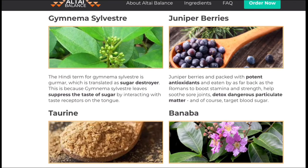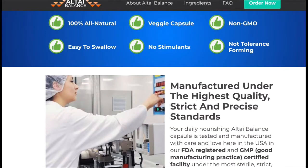This product is completely safe to use and it's processed under strict, sterile, and precise standards. Altai Balance capsules are non-GMO and they are not habit-forming. Altai Balance has been tested and approved by thousands of people from all over the world and no one complained about side effects.